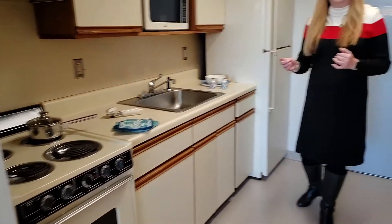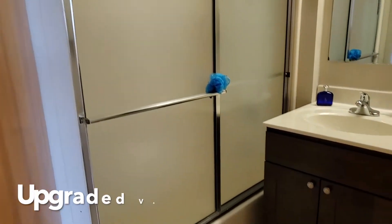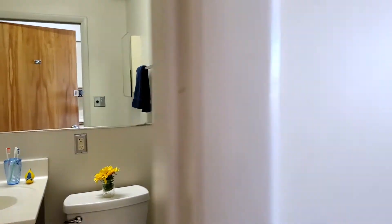Let's take a look at the bathroom that's right across from us over here. This bathroom does have an upgraded vanity. We still have the same tub, shower, medicine cabinet, and toilet area.